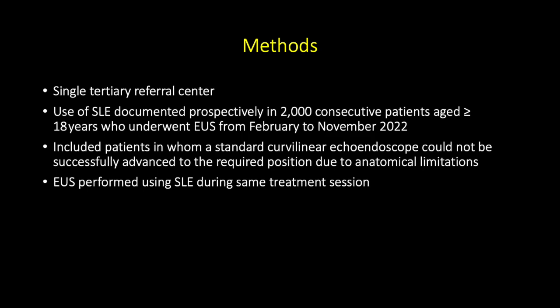At our tertiary referral centre, the use of the slim linear echoendoscope was documented prospectively in 2,000 consecutive patients aged 18 years or over who underwent EUS examination from February to November 2022. We included patients in whom a standard curvilinear echoendoscope could not be successfully advanced to the required position due to anatomical limitations, and EUS was performed using the slim linear echoendoscope during the same treatment session.